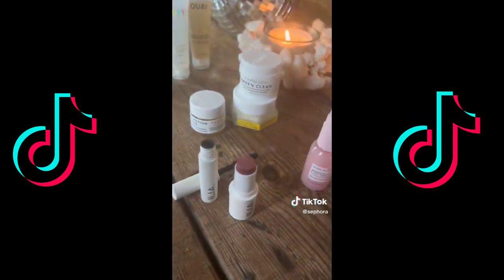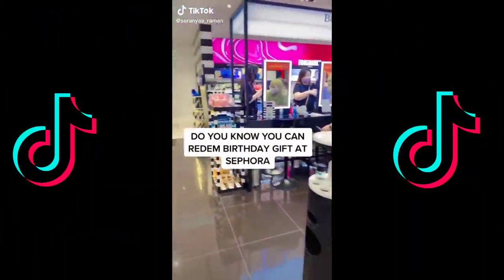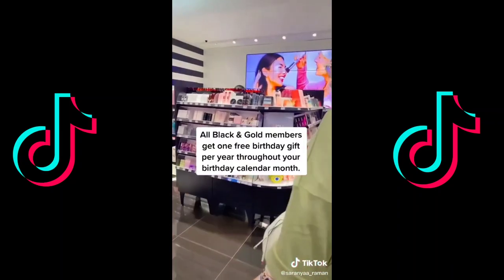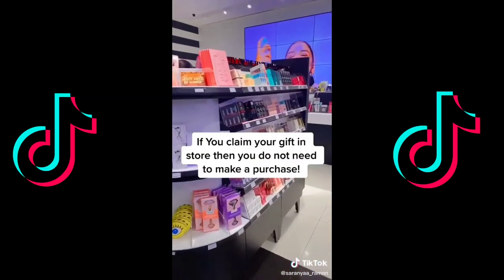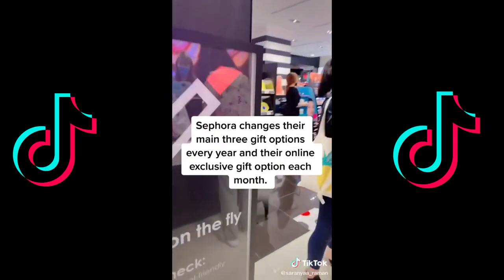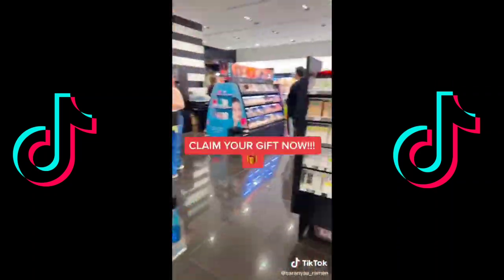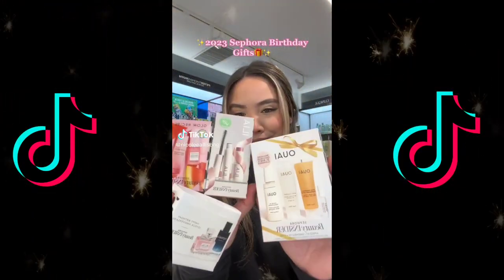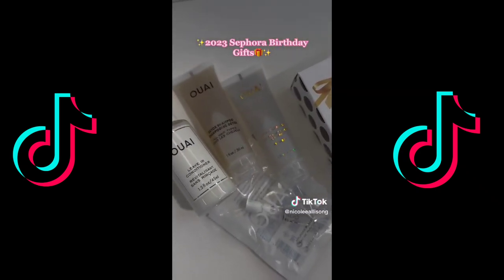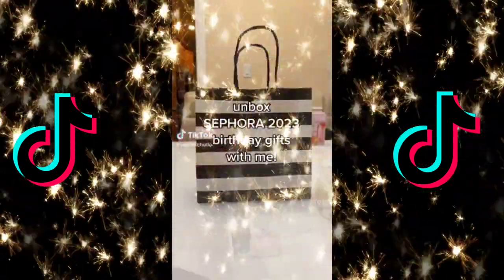Make sure you're part of the Beauty Insider program to redeem one of these gifts two weeks before or after your birthday. All Black and Gold members get one free birthday gift per year throughout their birthday calendar month. If you claim your gift in store you do not need to make a purchase. Sephora changes their main three gift options every year along with their online exclusive gift option each month.